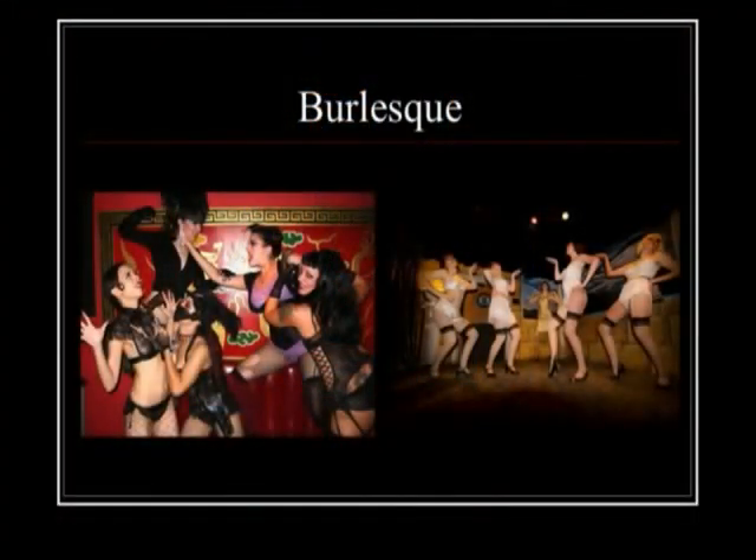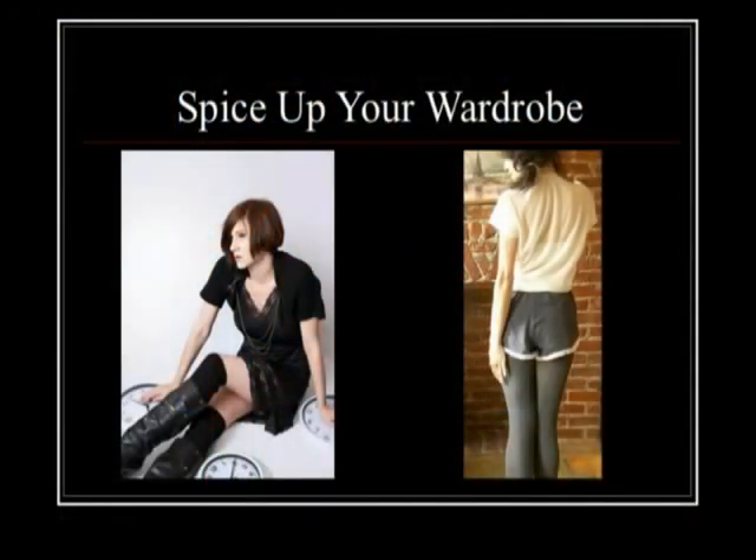Burlesque dancers are always looking for vintage lingerie for their shows. I've had the privilege of working with burlesque dancers in Los Angeles and the Cupcake Cabaret in Fort Collins. But you don't have to be a pinup model or a burlesque dancer to enjoy vintage lingerie — spice up your wardrobe. I'm wearing a vintage 1950s slip as a dress right now, and you can wear it with boots or tap pants.